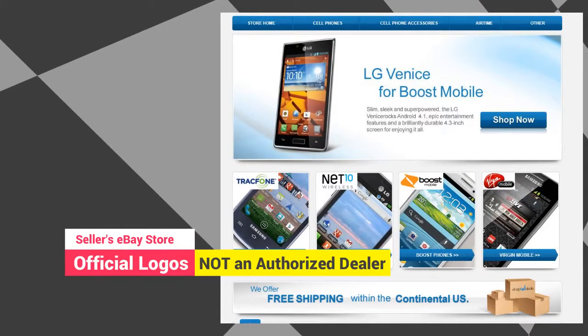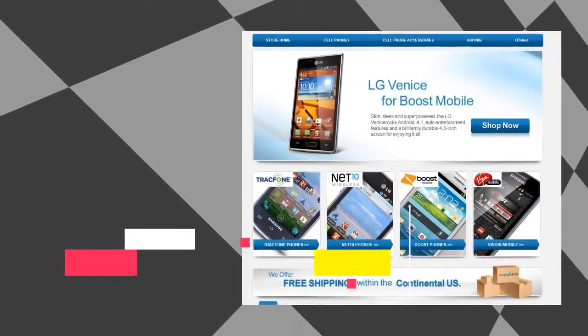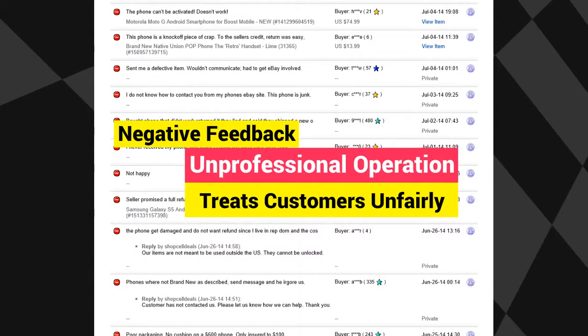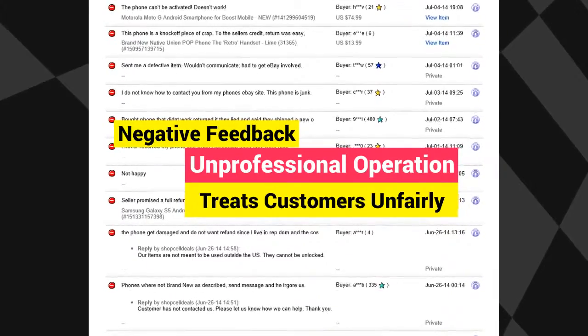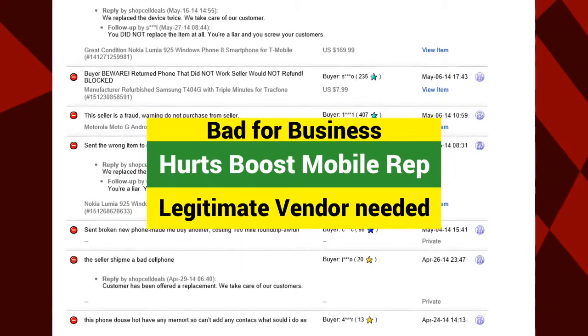Here we can see the seller's eBay storefront page. With the use of official logos it is easy to be fooled into believing the seller is an authorized dealer. Here are a few examples of some of the negative feedback this seller has gotten. It's clear this is an unprofessional operation hurting the reputation of Boost Mobile by treating customers unfairly — this is bad for business and for the Boost Mobile brand.